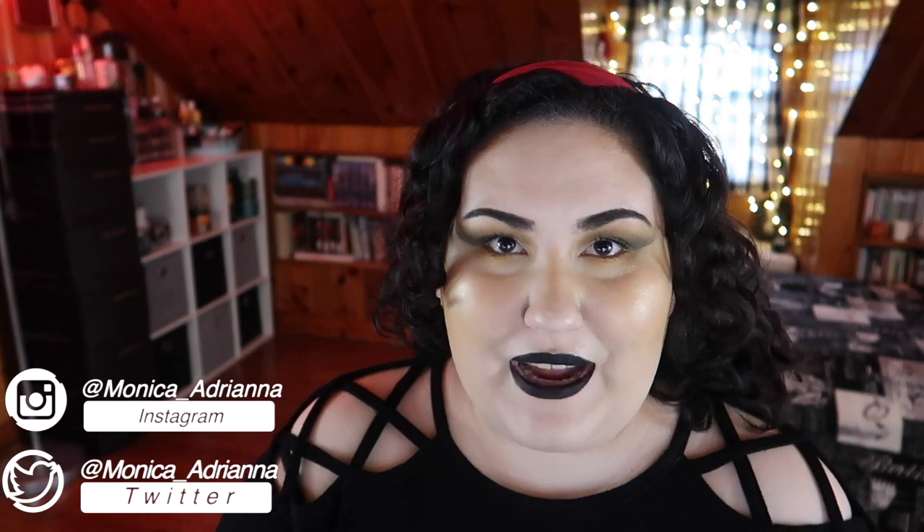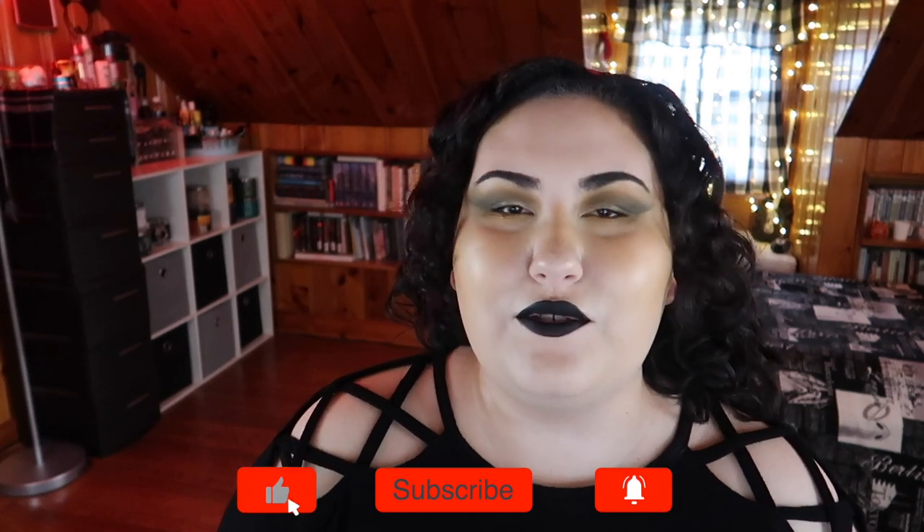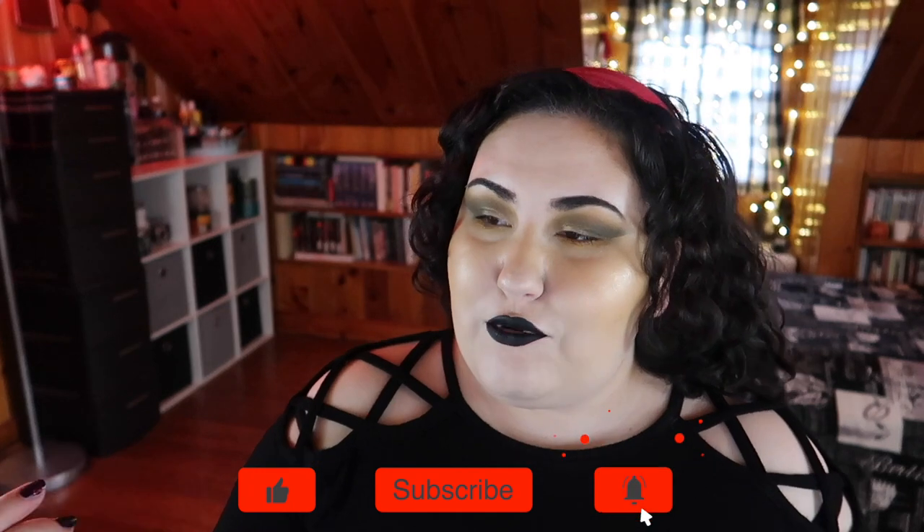Hello guys, welcome back to my channel, or if you're new, welcome! My name is Monica and today we are doing yet another edition of the bi-weekly wishlist or washout. If you're new to my channel or haven't seen the series before, what I do is every other Wednesday go through all the new makeup releases that I see on Instagram and decide if I'm adding anything to my wishlist or if everything is a total washout.